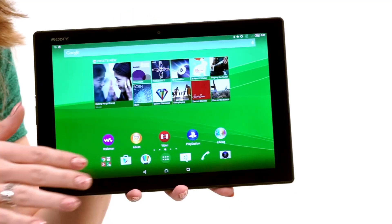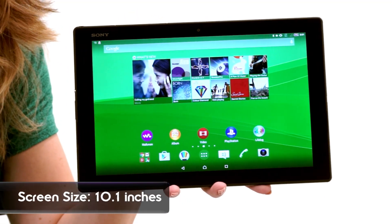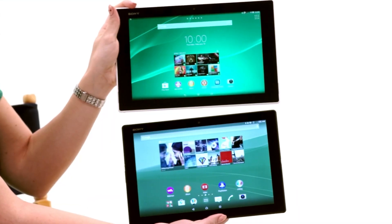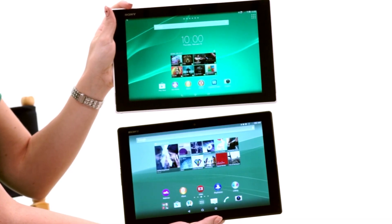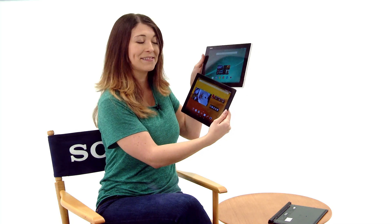First off, same screen size — it's a 10-inch display, so it's very similar to the Z2. But the bezel is the really big difference. I have them both here to give you a comparison. It reminds me a lot of what I saw at CES with the TVs. The bezel is slowly disappearing, and it's going to give you a much shorter, narrower aesthetic.